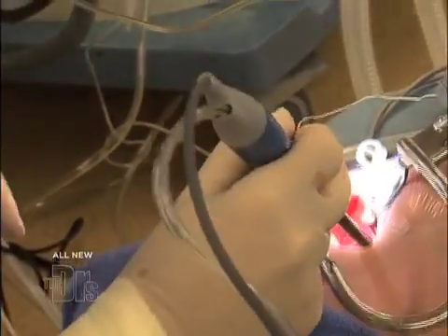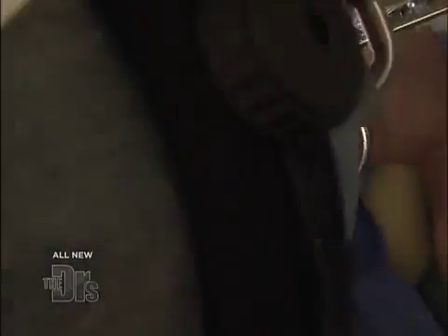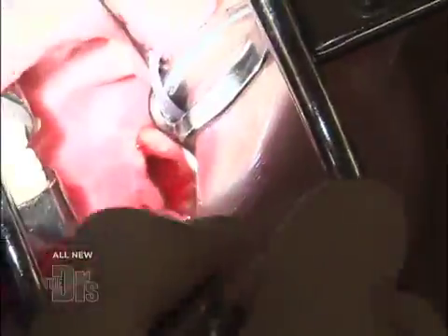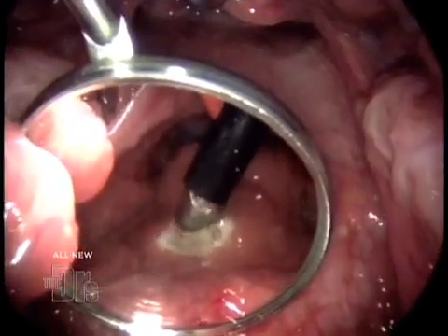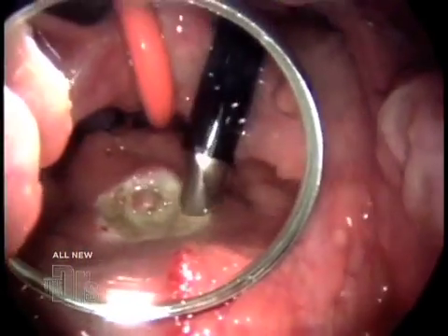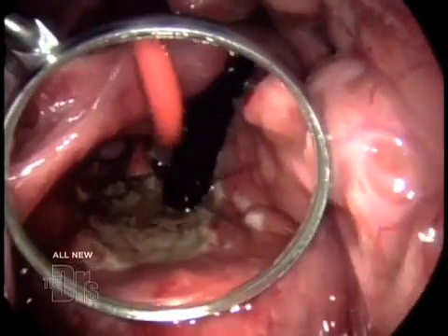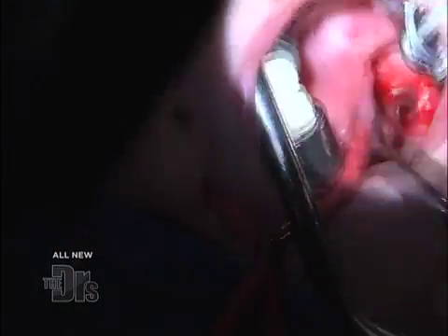The discomfort afterwards is pretty minimal. The adenoids are located up behind the palate, so that soreness that kids get in the back of the throat is not there. All that fleshy tissue there is completely blocking his nose. The instrument we're using is called a co-blader, which acts to remove the tissue — I'm just shaving them down. You can really see that the airway is just getting bigger, and it's pretty much an immediate fix. It's really like taking a plug out of a sink drain — once you take the plug out, everything is allowed to drain on its own.